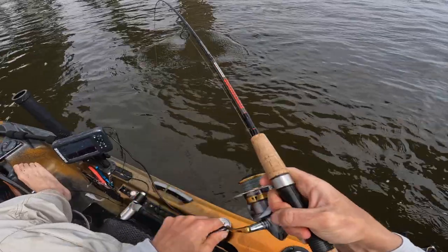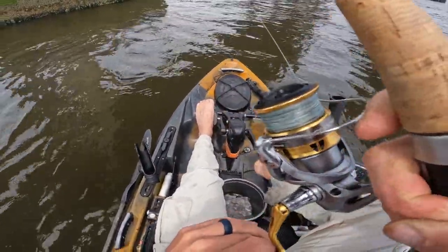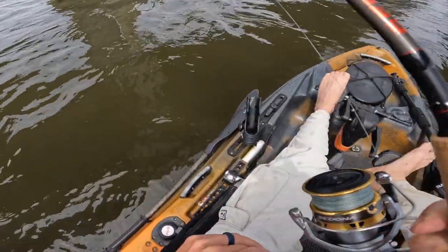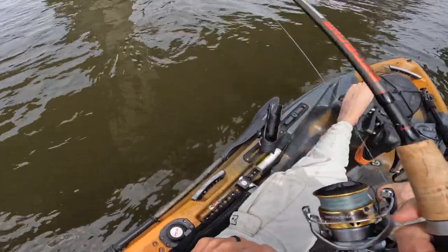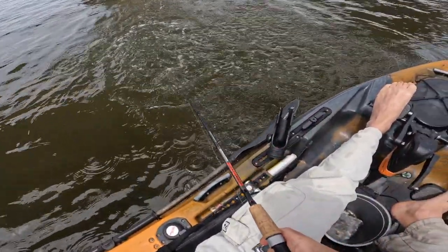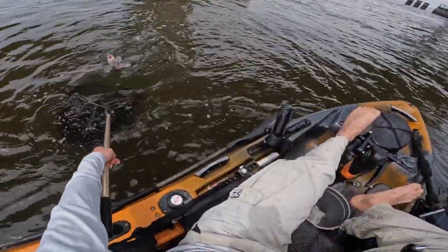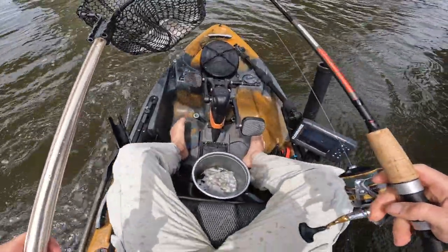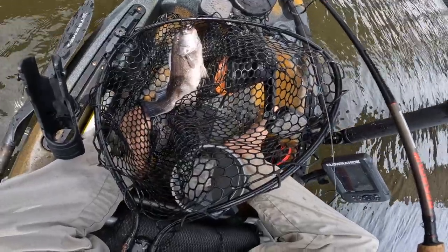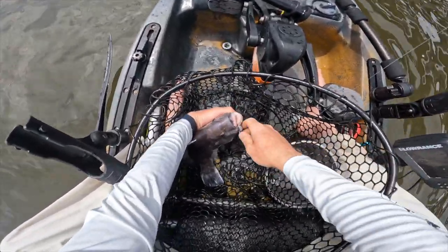Damn, that was a heavy hit. This might be a striper. Nice tog! Look at that guy. Holy smokes. Look at that - first stud of the day. We're going to get this pig back in the water, man. That's an absolute hoss.